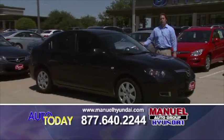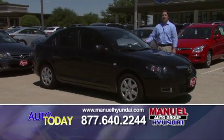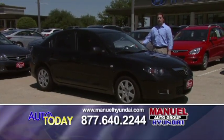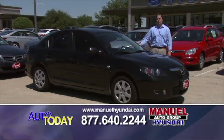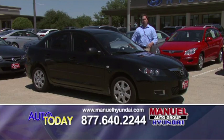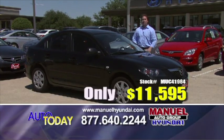Right here, perfect vehicle for graduation. This would be a great graduation present, gets great gas mileage — a 2009 Mazda 3. Very desirable car. Economical, efficient, and only $11,595.